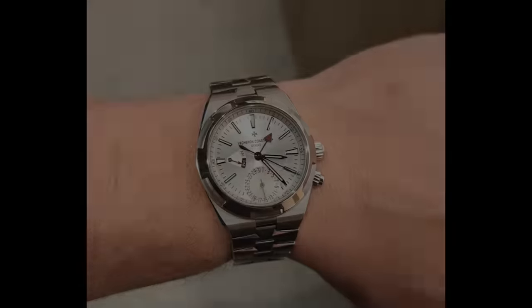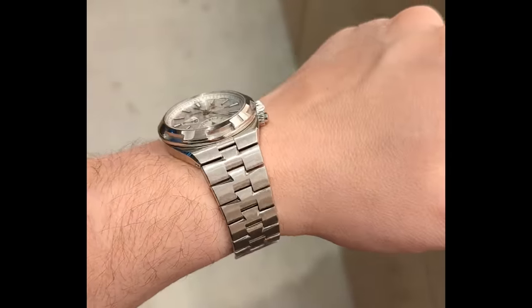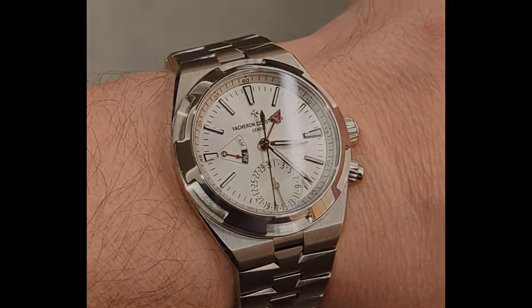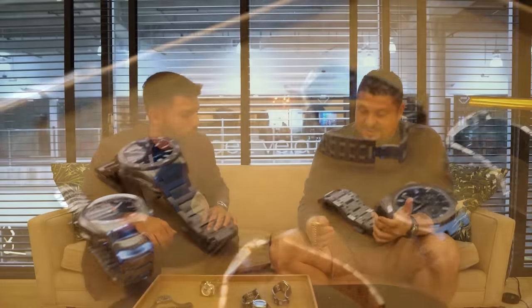I'm a huge fan of Vacheron. Here is the Overseas dual time. The most important thing and what I love about the Overseas in particular is the versatility — more brands should do this. Not only is it offered on the bracelet, they also offer it on an alligator strap and rubber strap straight from purchase. I've always been on board with Vacheron. Not only the Overseas — because I own an Overseas — I just love Vacheron.